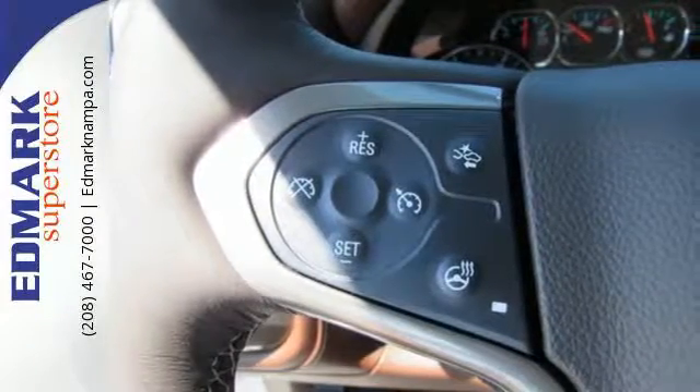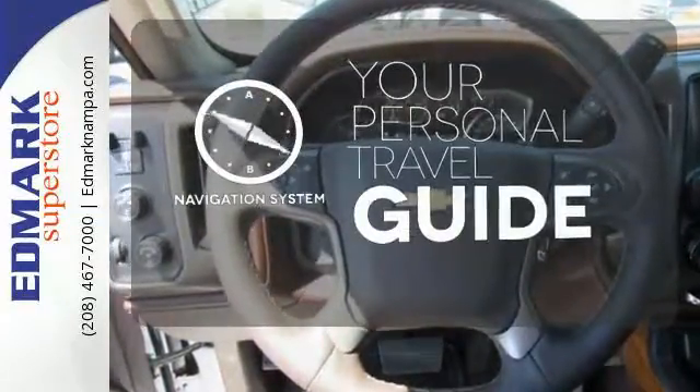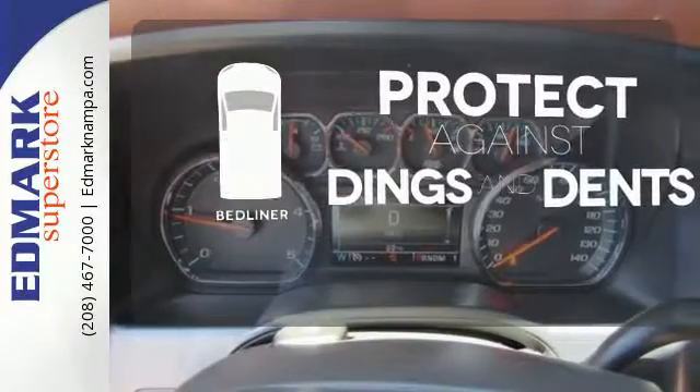Throw in your own tunes with an auxiliary audio input and enjoy the ride. It comes with a navigation system to easily guide you to your destination. Protection for your truck and your haul comes with the bed liner.